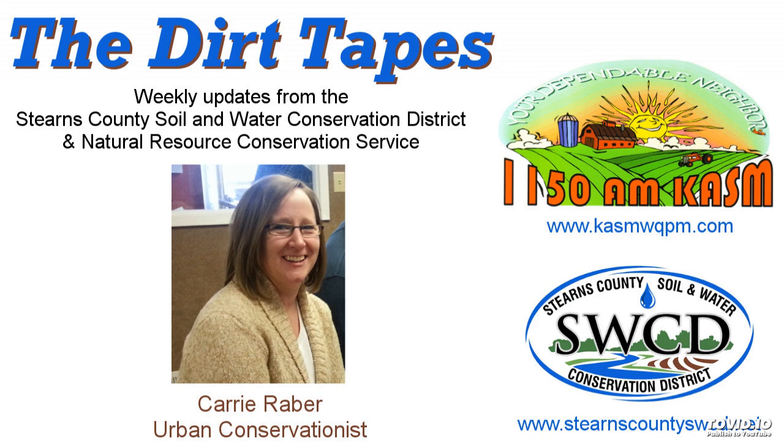For more information on any of the items highlighted today, please give us a call at 320-251-7800, extension 3, or visit our website at www.stearnscountyswcd.net, or stop by the Wake Park USDA Service Center. Again, this is Carrie Raber for the Stearns County Soil and Water Conservation District with your conservation report. Thanks for listening and have a wonderful day.